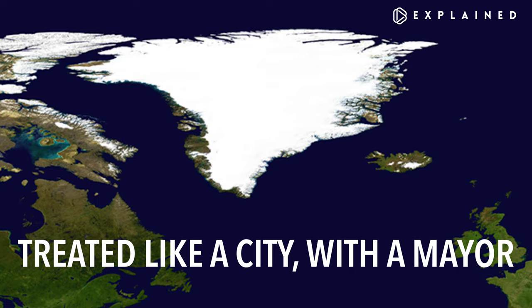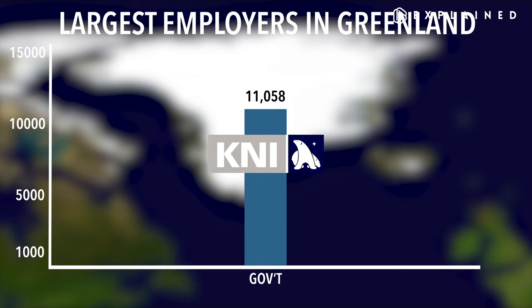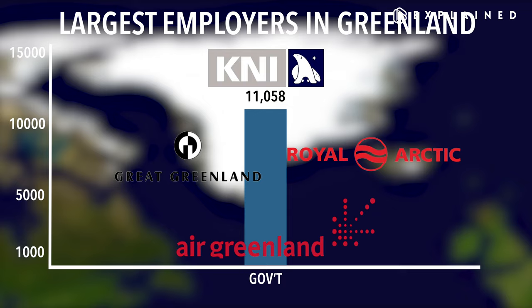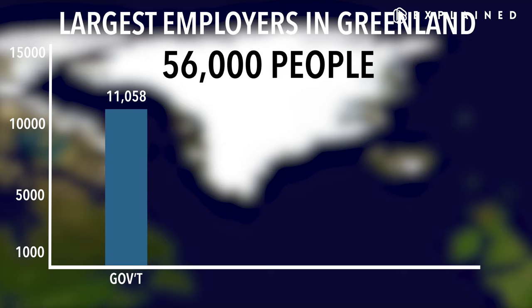Is this way of governing effective for Greenland? That's subjective. Government is the largest employer in Greenland — not just law enforcement, military, and political work. The government also owns a conglomerate called KNI-AS, which owns many things: a textile company called Great Greenland, a chain of all-purpose general stores, and two airlines called Air Greenland and Royal Arctic. As of 2018, the government of Greenland employs over 11,000 people, or a little under half of Greenland's workforce of about 27,000.